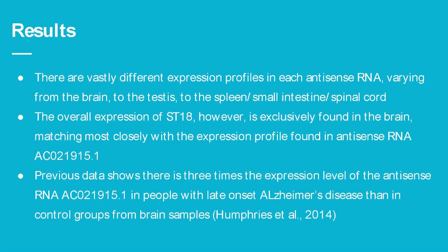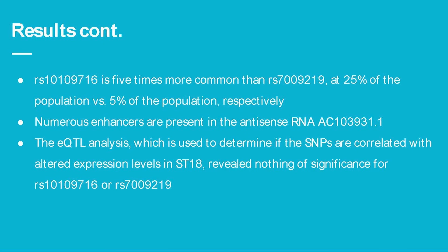The results show vastly different expression profiles for each antisense RNA — one expressed only in the brain, one only in the testes, and the last in a variety of places including the spleen, small intestines, and spinal cord — while overall ST18 expression is found only in the brain, much like the first antisense. Previous data shows three times the level of antisense RNA 15.1 in people with late-onset Alzheimer's disease compared to control groups. RS716 is five times more common than RS219, at 25% versus 5% of the population.